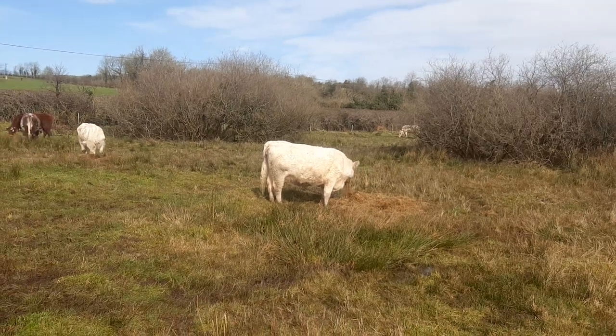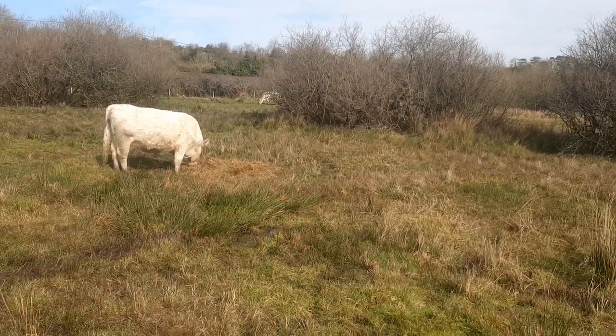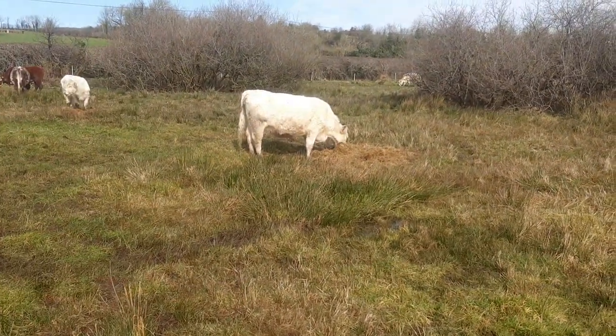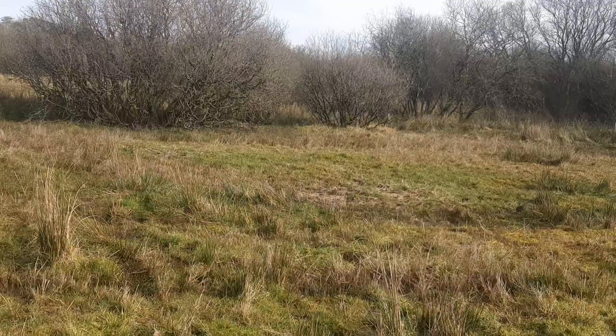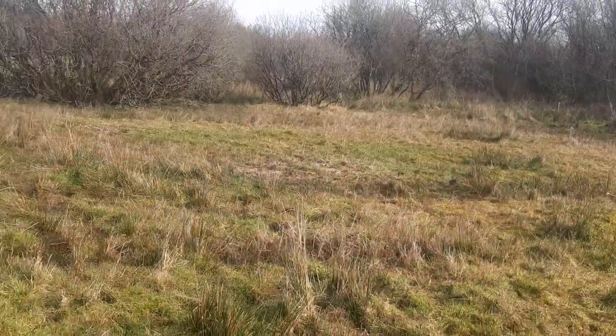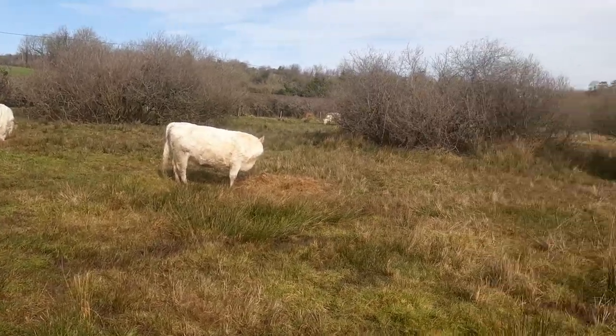So they're in this little place here now. It's a wet, kind of boggy, moody spot — but the ground is hard. I don't mind them tramping it up. There's no point putting them onto a dry field with grass on it just yet because they'll mess it up on me.